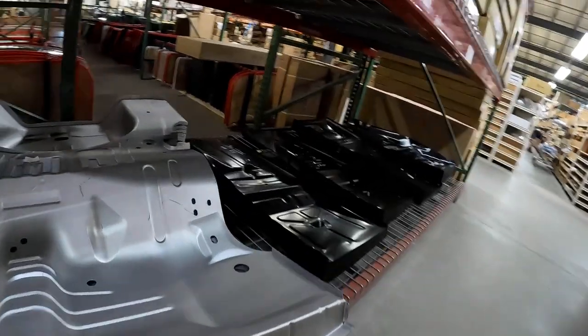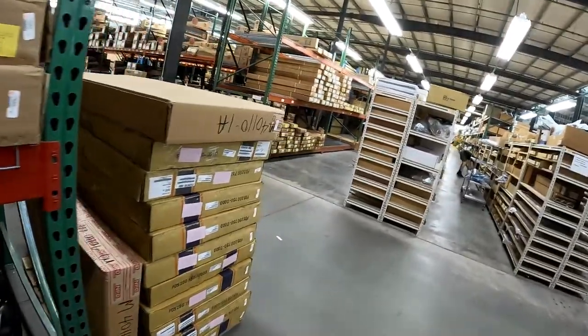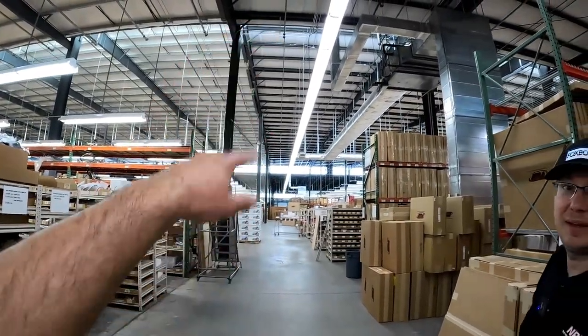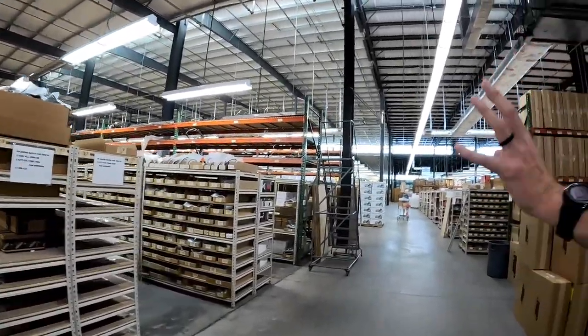There are entire trunk pans for who knows what. Like I said, the building is split in half — we haven't even touched half of it. That half goes way over there, and this backside is all GM on that side.